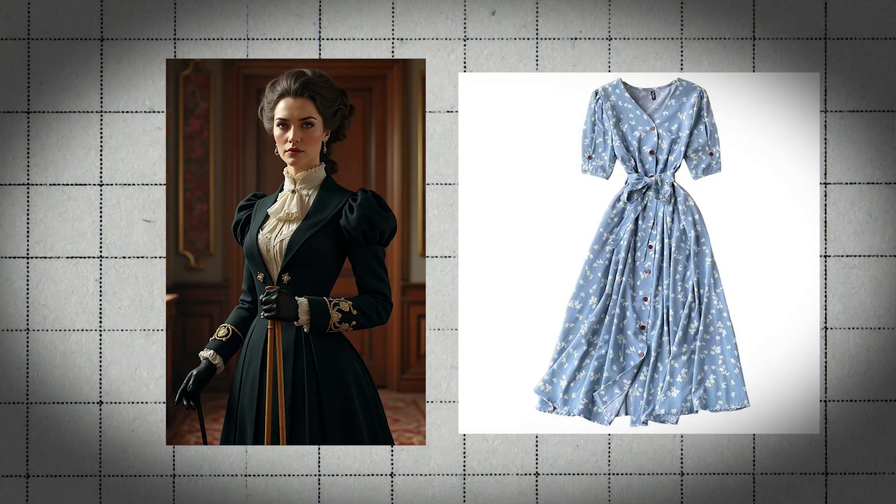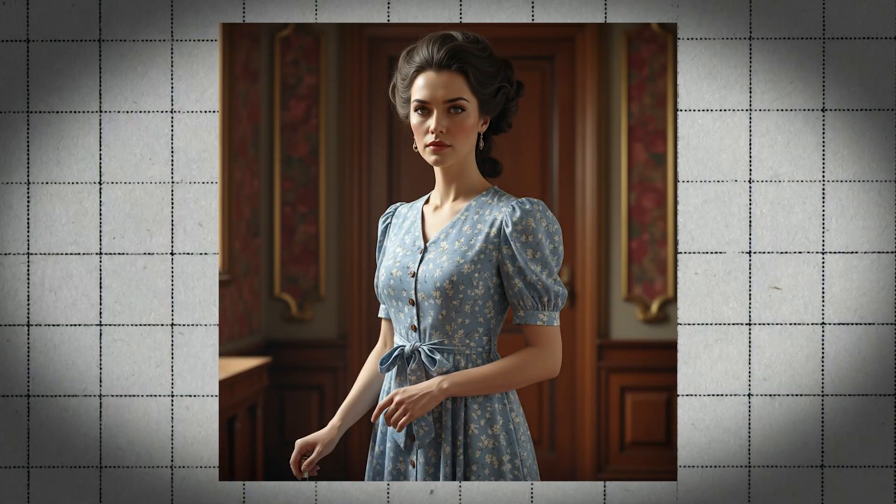For this next one, I tried to swap her dress out with a different one. Guess what happened? This is what Google's AI came up with — same person, but with a completely different dress. Insane, right? Then I tried to mess with the colors in the picture. This is the before, and this is the after from Google's Gemini 2.5 Flash Image. It does a killer job adding color to this image.